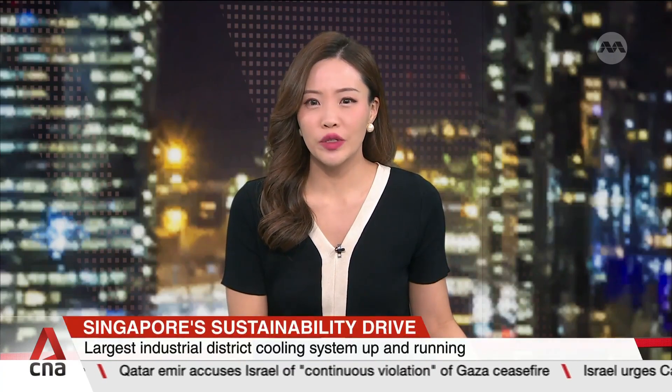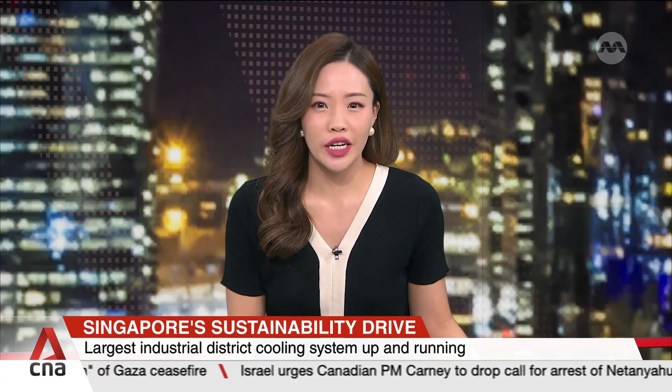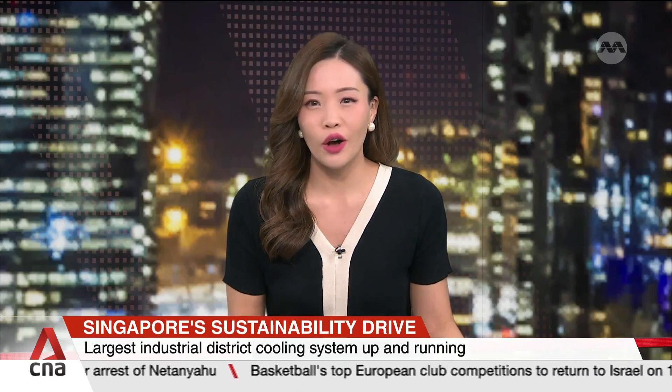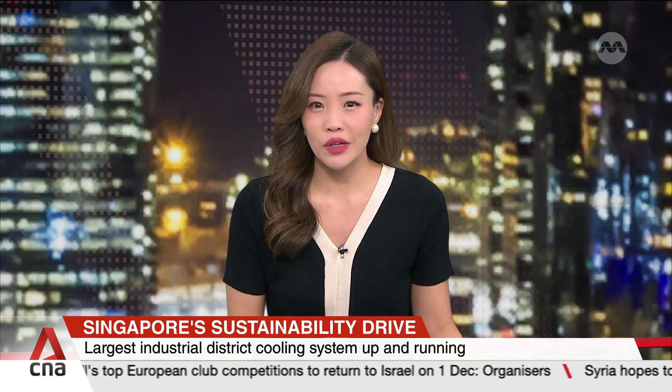Singapore's largest industrial district cooling system is up and running. Located at GlobalFoundries' Ang Mo Kio facility, it's expected to reduce carbon emissions equivalent to removing about 110,000 cars off the road yearly. It's also the semiconductor's first deployment of district cooling across its manufacturing sites worldwide, thus contributing to Singapore's sustainability goals.